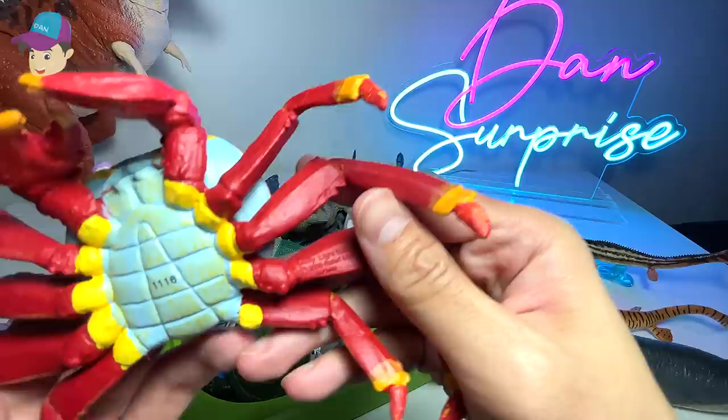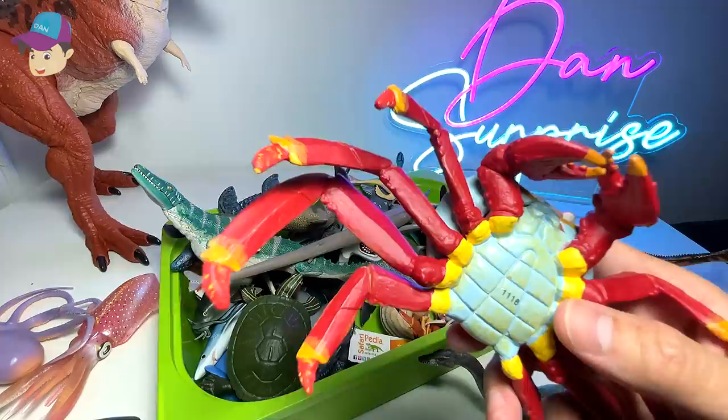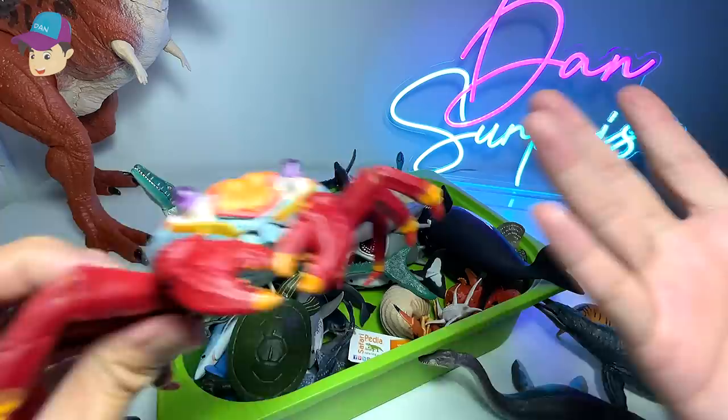We have a red crab, which is known as a Sally Lightfoot crab. Crabs — this crab right over here, similarly to other crabs, it has like teeth and a stomach instead of a mouth.